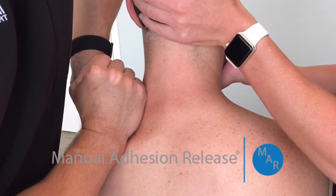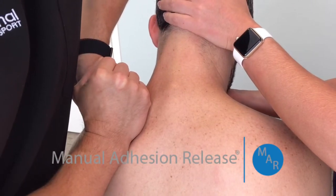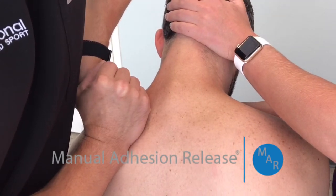This problem is commonly misdiagnosed as a trap problem, trigger point, or just general tightness. And if it's misdiagnosed and mistreated for a long time, it can really create disc problems down the road.